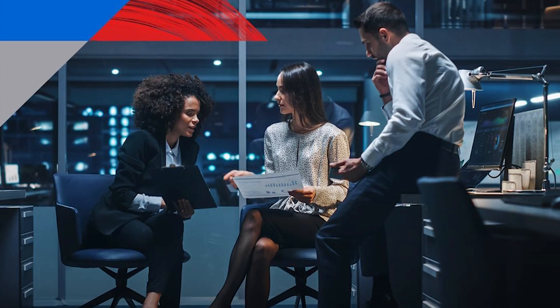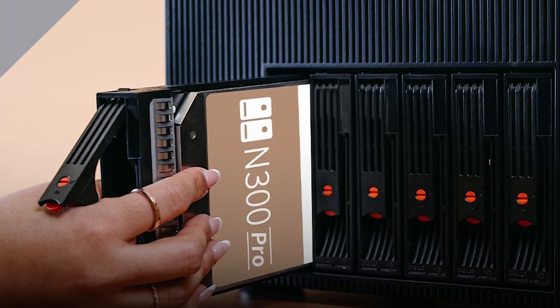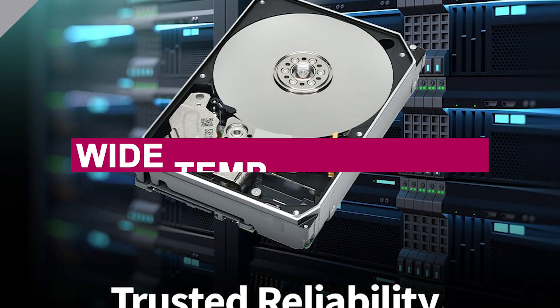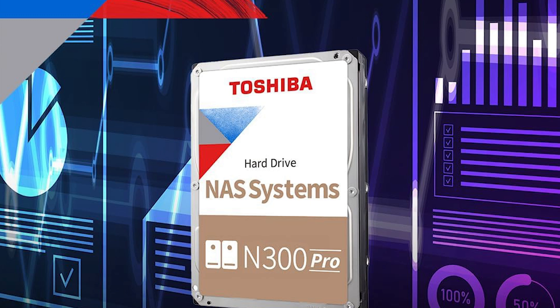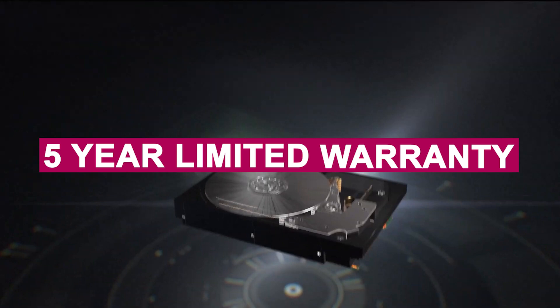Engineered for RAID-optimized environments, it features integrated RV sensors to counteract rotational vibration in multi-drive setups, ensuring stability and data integrity even under heavy workloads. With wide temperature tolerance, it's designed to function reliably in demanding server rooms and office setups.